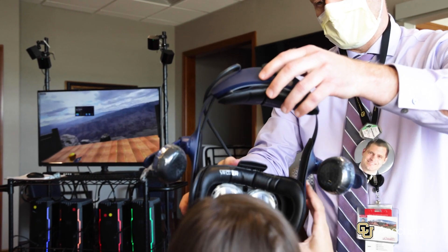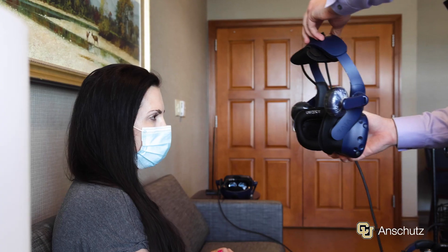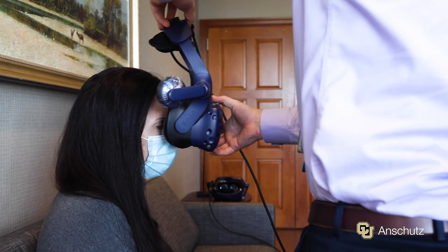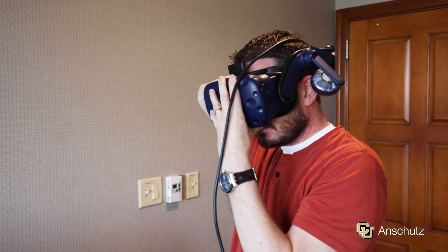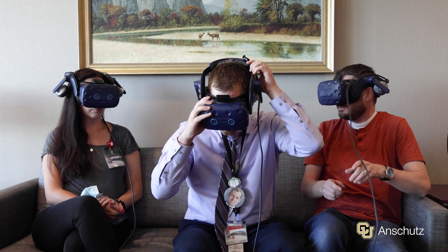Virtual reality is a way to bridge that gap — to be a leveler for patients, to help them actually understand and speak on the same level as their providers. But more importantly, it can allow them to be engaged in their own care and make decisions that they're fully informed of.